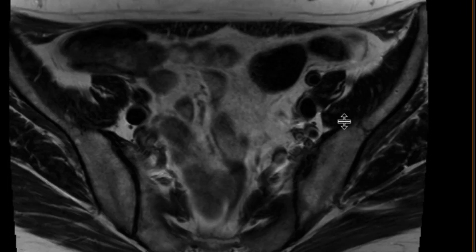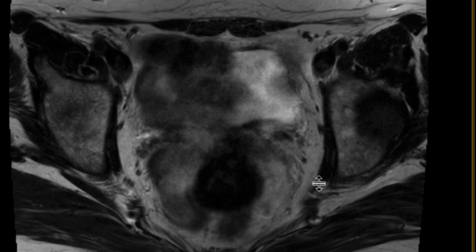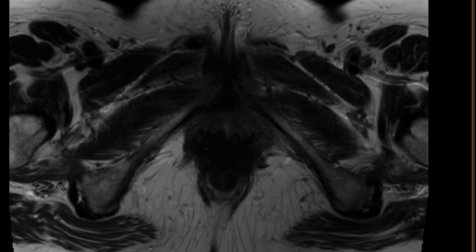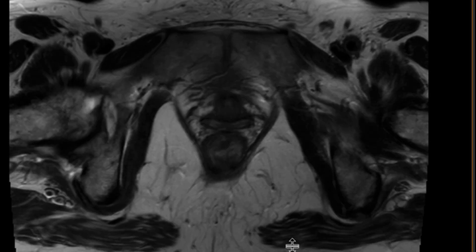Looking at the T2-weighted images, we can see that the patient has had a hysterectomy. And if you just do a cursory look at this, there's not much going on. The vagina looks pretty decent on these images.